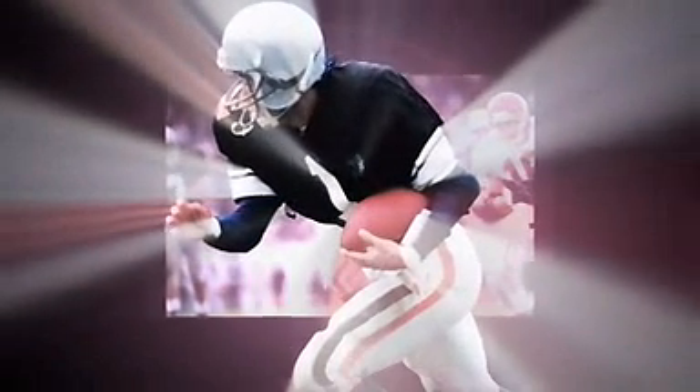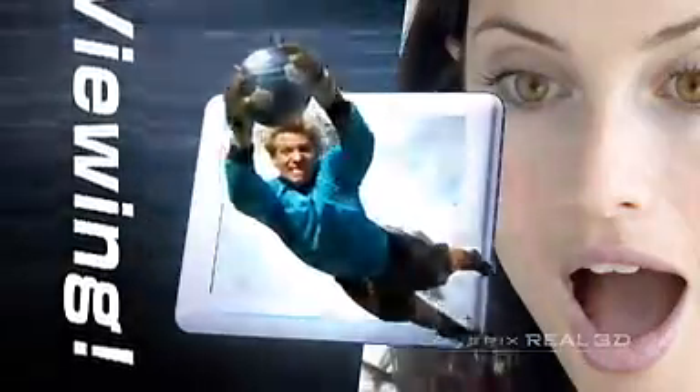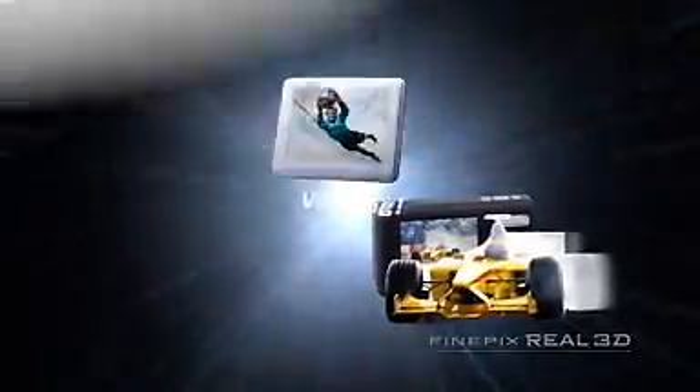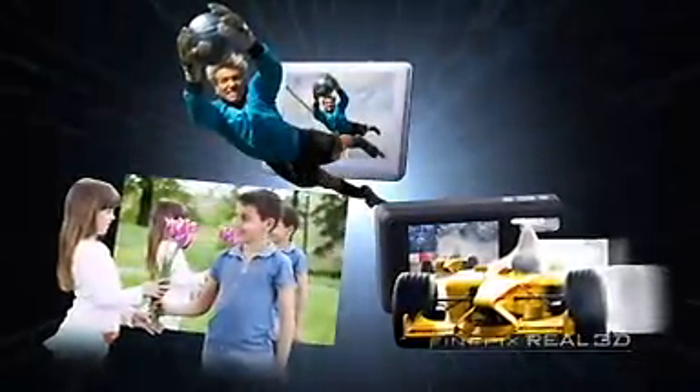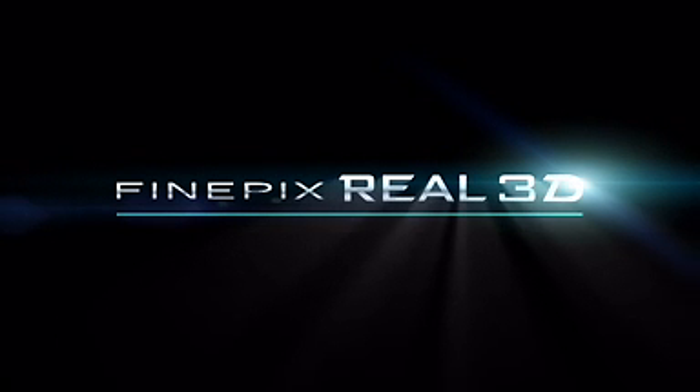Images that jump out of the photo. Video that leaps out of the screen. Now everyone can easily experience 3D. Shoot and view images with realism as never before, with the world's first 3D digital real image system. The FinePix Real 3D System is coming.